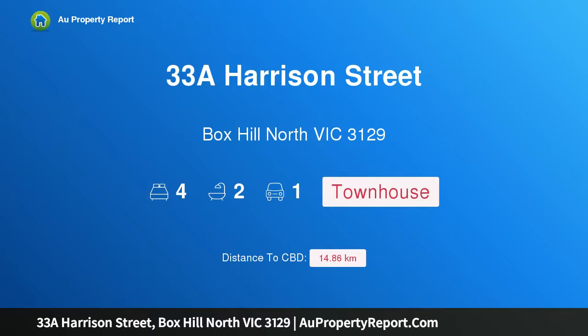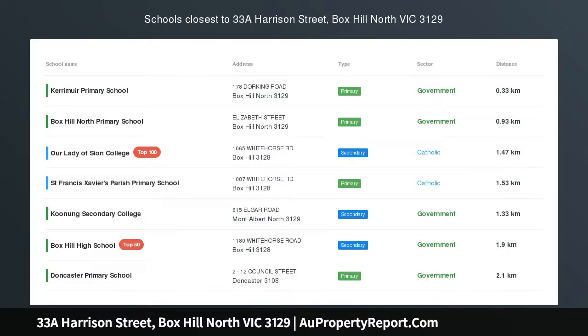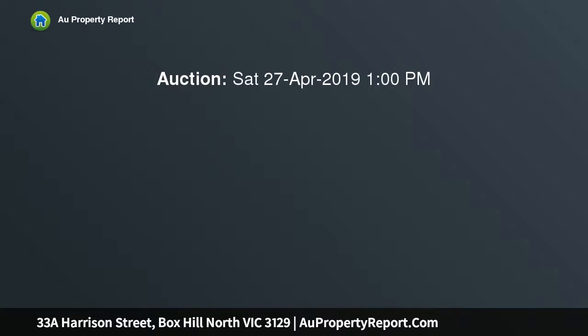I am glad to introduce property 33A Harrison Street, Box Hill North, Victoria 3129. Superb space and style, engaging a perfectionist approach to easy-care excellence. This exceptional brand new townhouse brings quality and style together amidst stunning light-filled spaces.